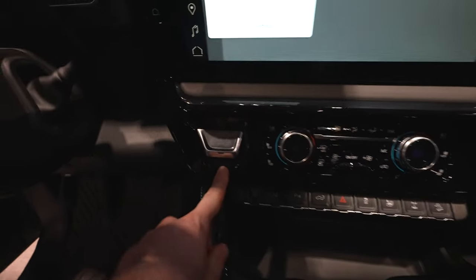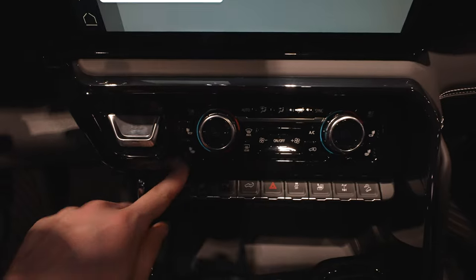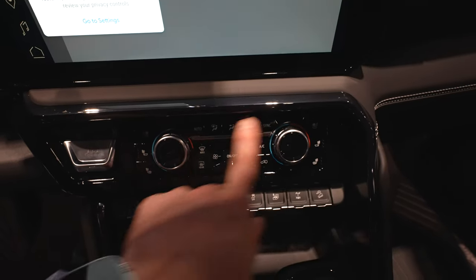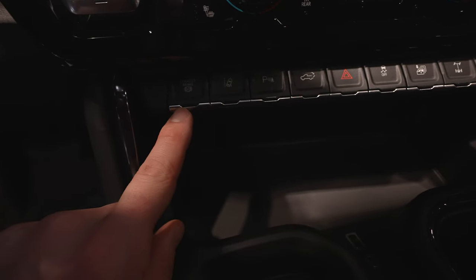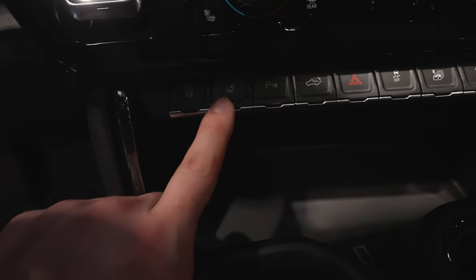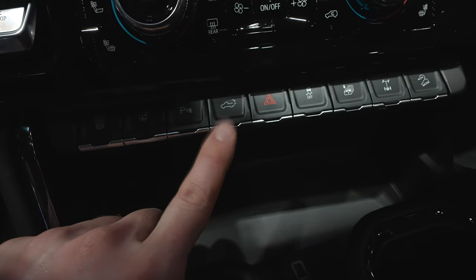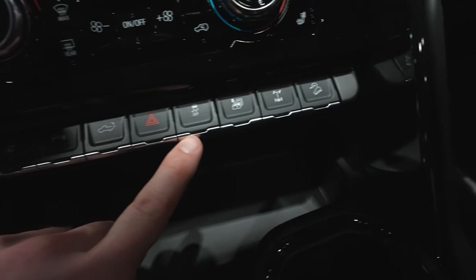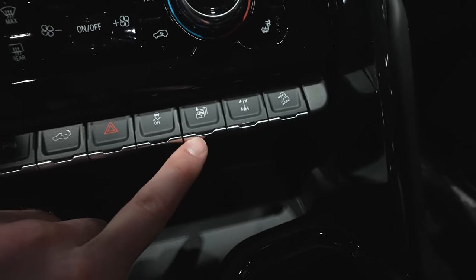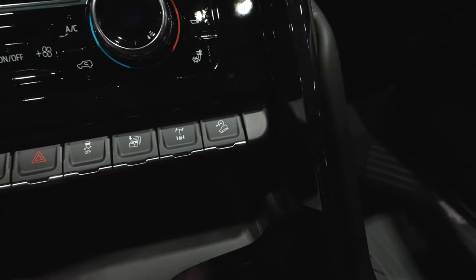Massive push-button start is going to be right here. Being the AT4X, you're going to get heated and ventilated seats. Dual zone climate controls right here. Bank of buttons from left to right: exhaust brake button, lane keep assist button, parking sensors off button, tailgate release button, hazard light button, traction control off button. This will lower all four windows of the vehicle. Locking rear diff, hill descent control.